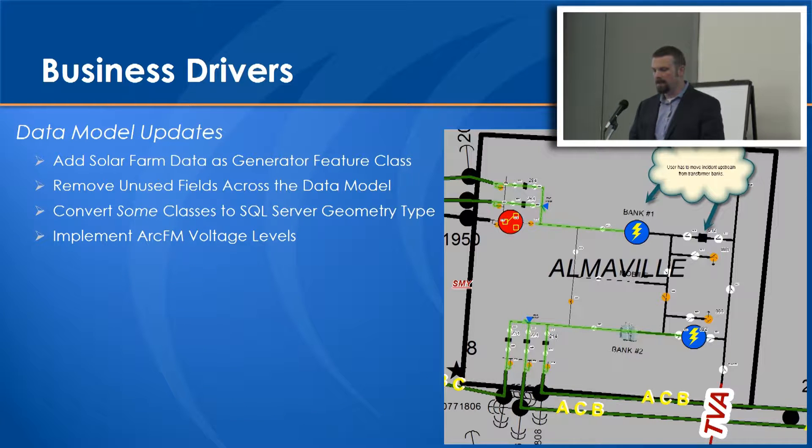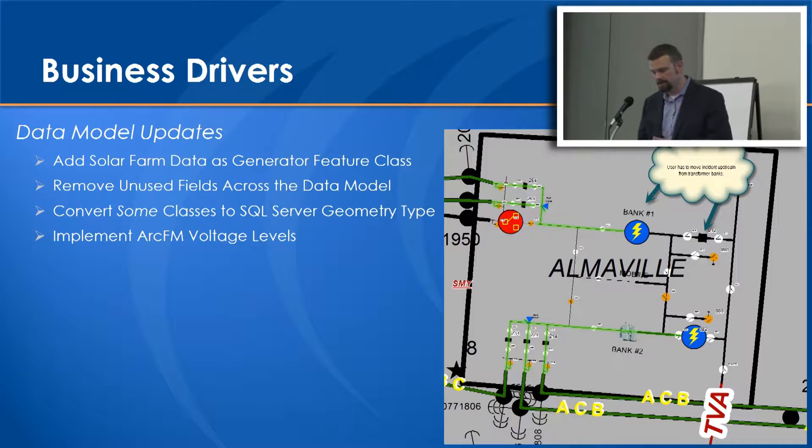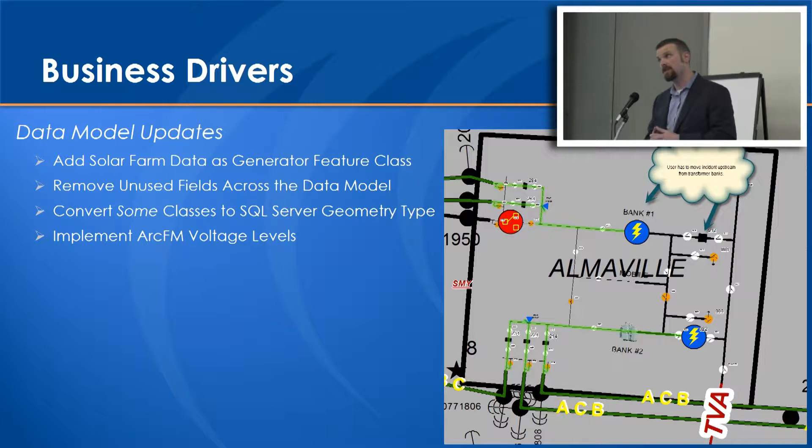The final data model updates included adding solar farm data as generator feature classes within their database, and removing all unused fields - an interesting exercise to slim down the database. They also wanted to convert some classes from the SDE binary format over to SQL Server geometry type - a whole separate discussion, but they did a lot of benchmarking. There were specific reasons to move towards SQL Server around being able to interact with the geospatial aspects directly through SQL Server. Finally, implementing ArcFM voltage levels - taking connectivity upstream of those distribution circuit breakers and tying them all back to a circuit switcher that would become a joint source at the substation, so that when SCADA events occurred, three to four distribution circuits could go out all at once and customers would roll up to a single incident within the outage management system.